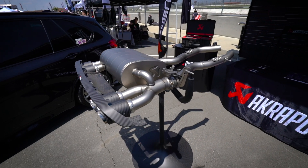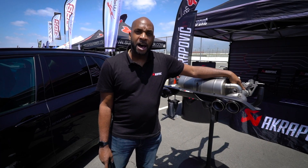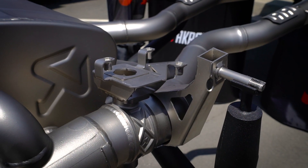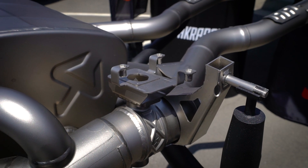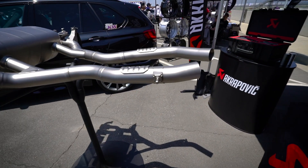This is a complete titanium system. A lot of cars now come with active exhaust systems with valves — we actually have a valve here which you can use with your factory BMW valve actuator. Our valves are also titanium. You can do just a slip-on, or you can do the full evolution, which would traditionally be considered a cat-back exhaust.